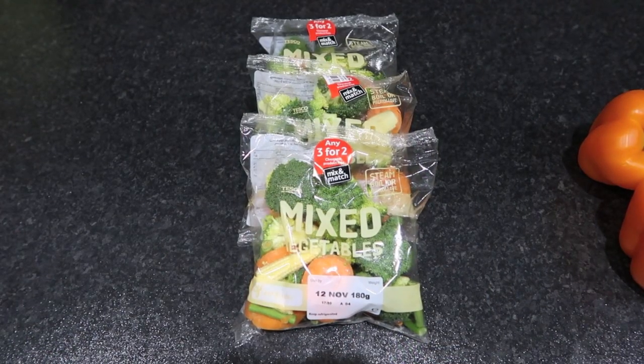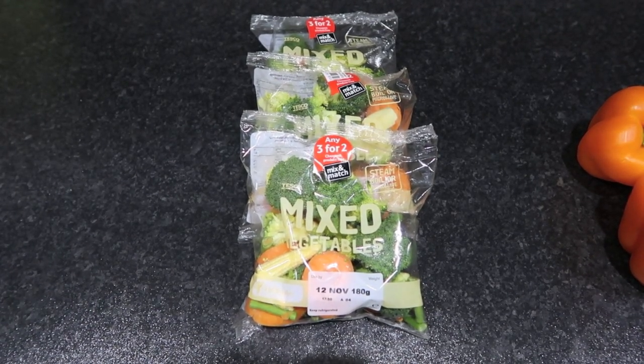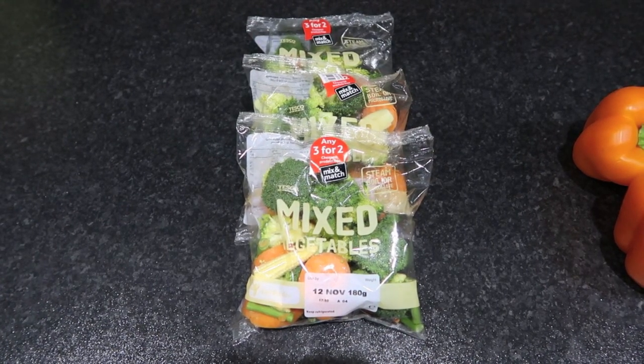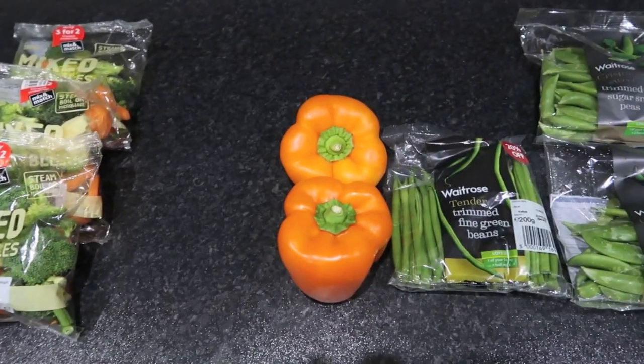Today's Thursday the 10th of November and today's shopping is from Tesco and Waitrose. From Tesco we got three microwave bags of steamer veg that came to two pounds.